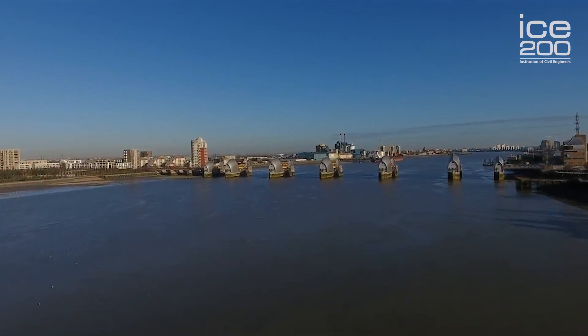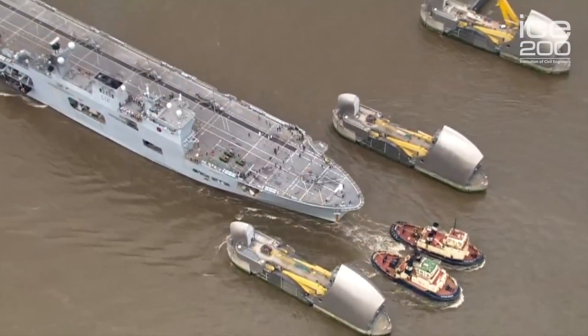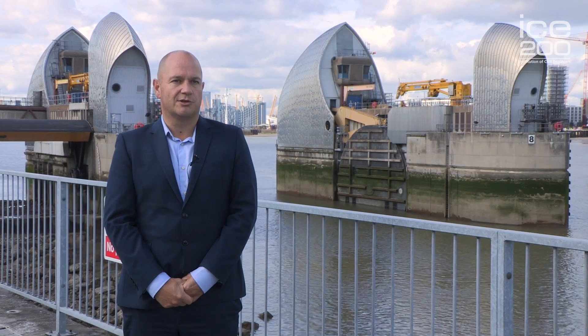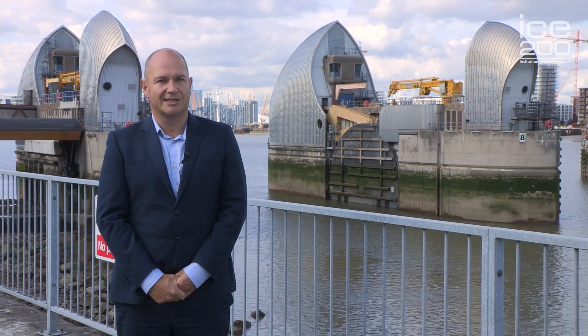As you can see, the Thames Barrier behind me has ten gates. The largest gates are 61 metres wide. The paint on the gates themselves weighs 50 tonnes and each of the gates weighs half the weight of the Eiffel Tower. When they're in their flood defence position they're as tall as an eight storey building, so they're a significant structure stopping that storm surge getting into London and the rest of the southeast. And why are they large? Because they've got to take a lot of pressure — they've got to stop the whole of that North Sea from coming in.